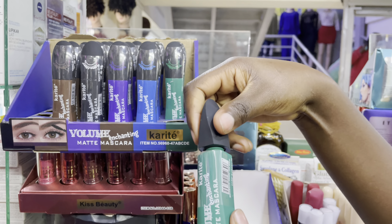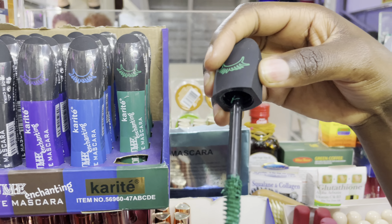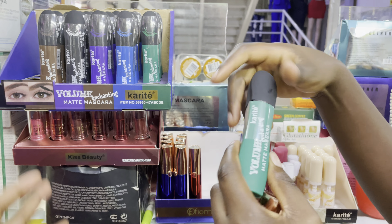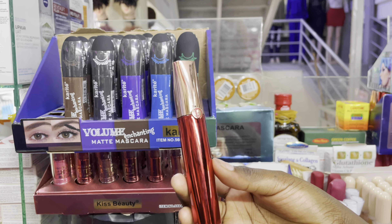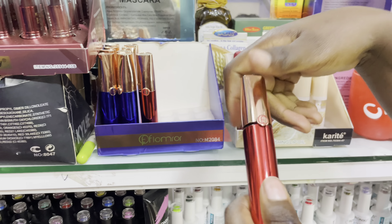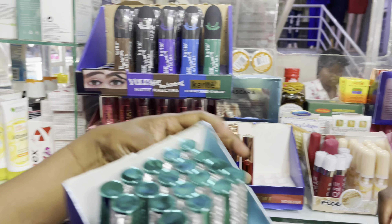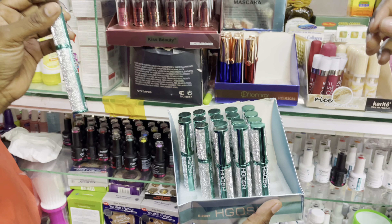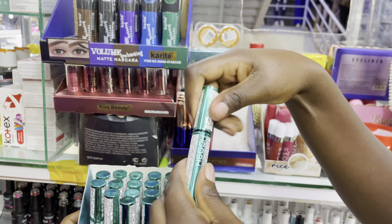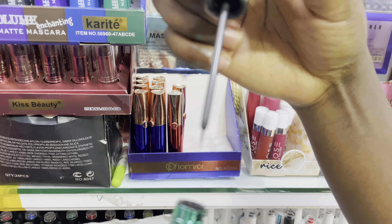The colored mascara comes in green, blue, black, brown, and purple. We also have Floma mascara going for 100 bucks. Then there is also watered eyeliner going for 100 bucks as well.